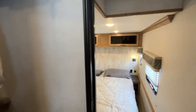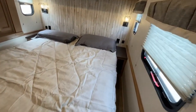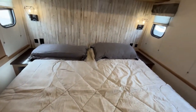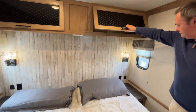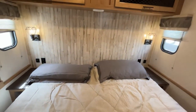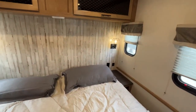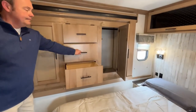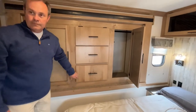In addition to your two loft areas, you do still have a master bedroom. There is one step down to get into it. This is going to have a king size bed. You do have storage up above it with nightstands on both sides and reading lights. In a slide out, you're going to have your wardrobe storage with drawers.